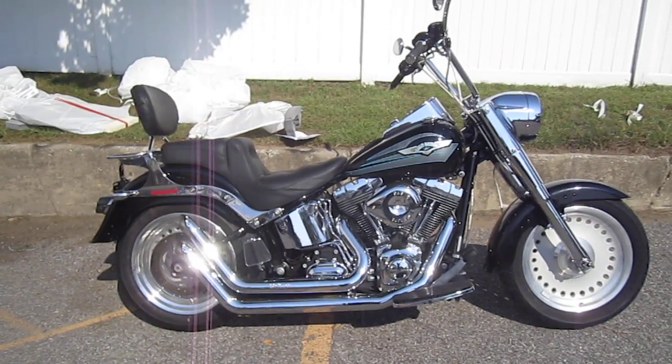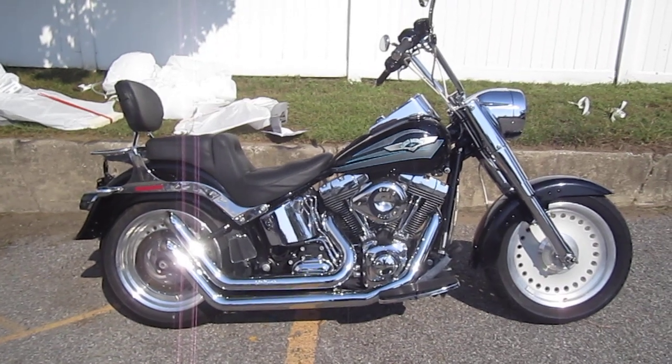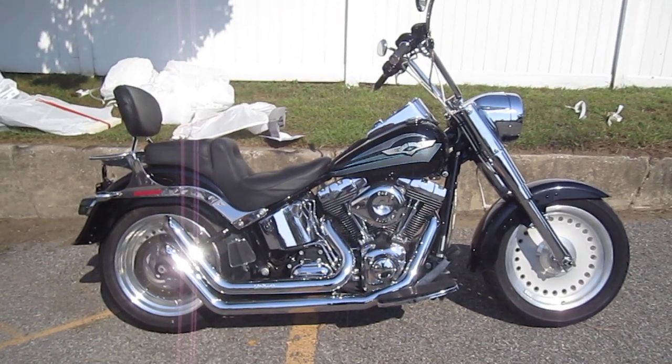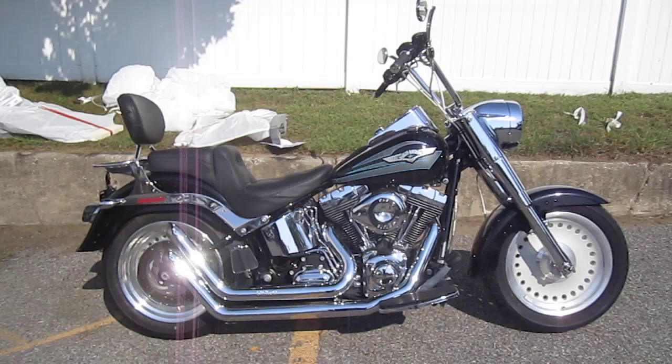Hello, we are Harley-Davidson of Nassau County in beautiful Belmore, New York. Got a nice bike for you here today — a 2008 Harley-Davidson FLSTF Fatboy Softail in Vivid Black. Stock number U935, mileage is only 16,424 miles.